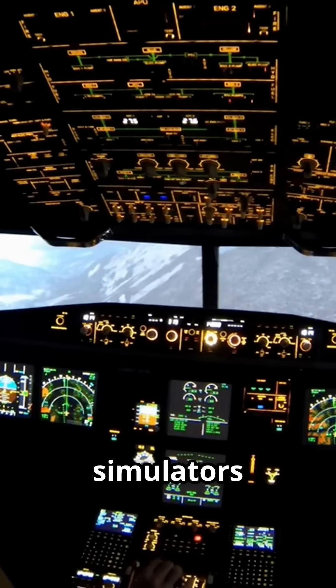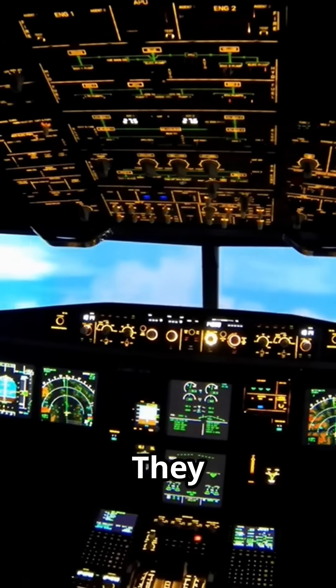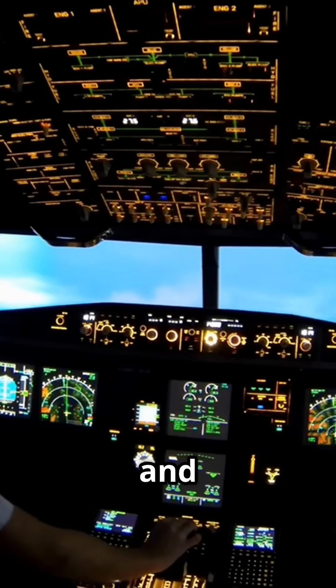Every year, pilots use flight simulators to practice what to do if they get a GPWS warning. They learn about it and practice it, and then they're tested.